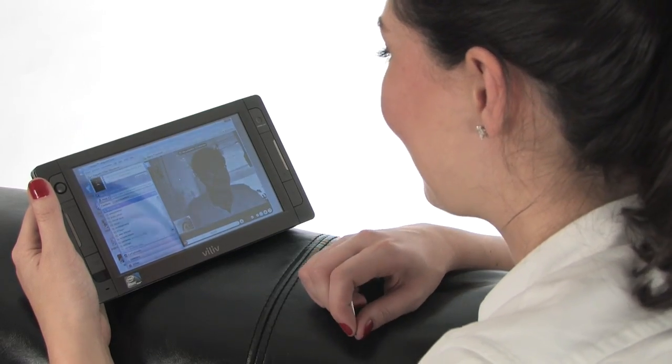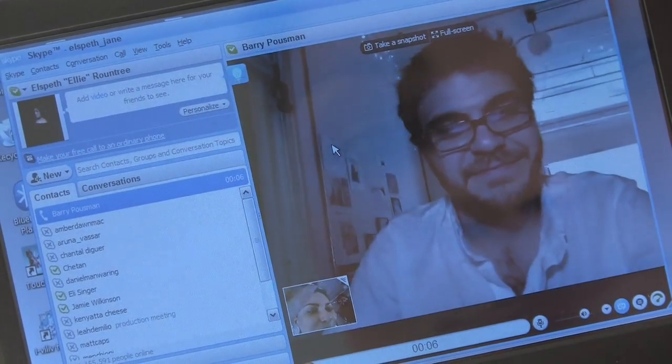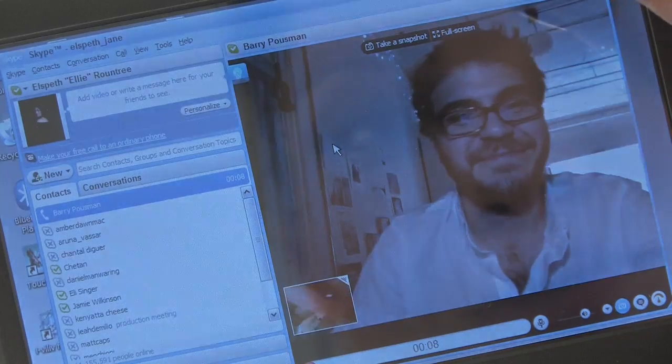Barry! Hey, Barry. Hey, Barry. What's up? Hi, Mike. Alright, I'll see you later.